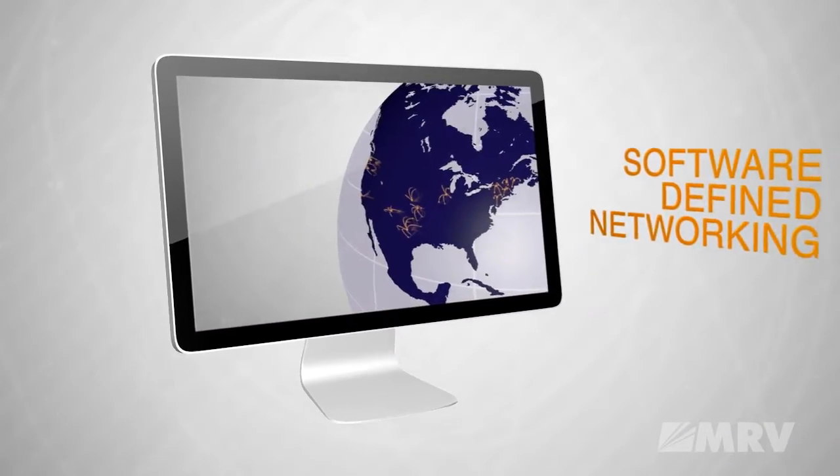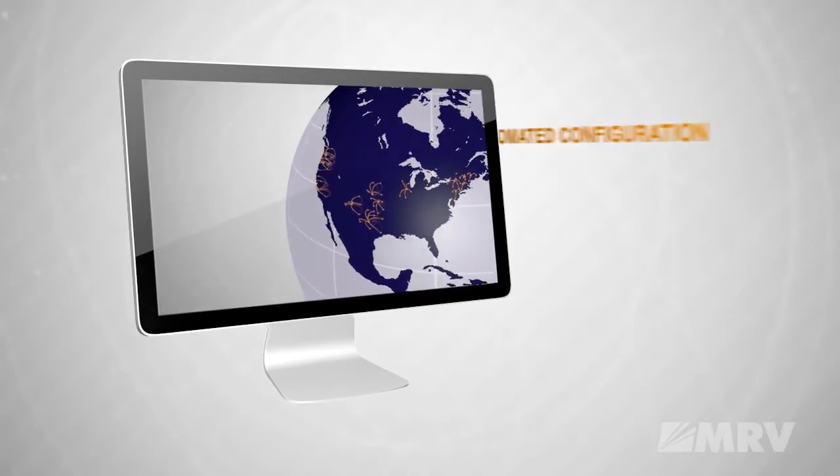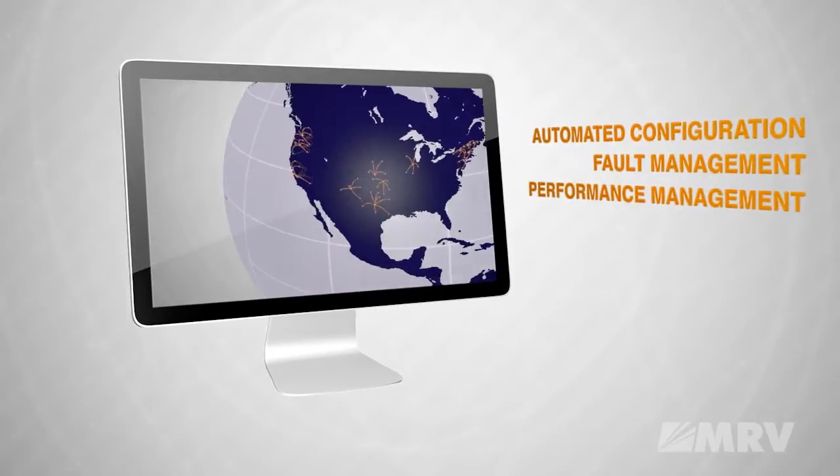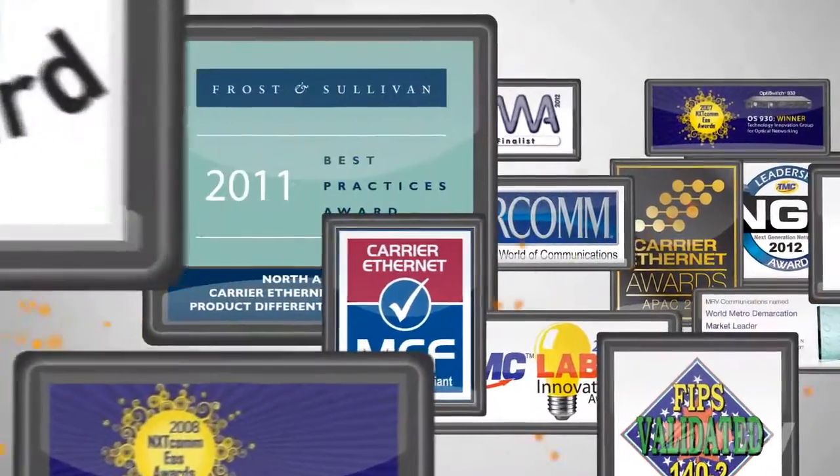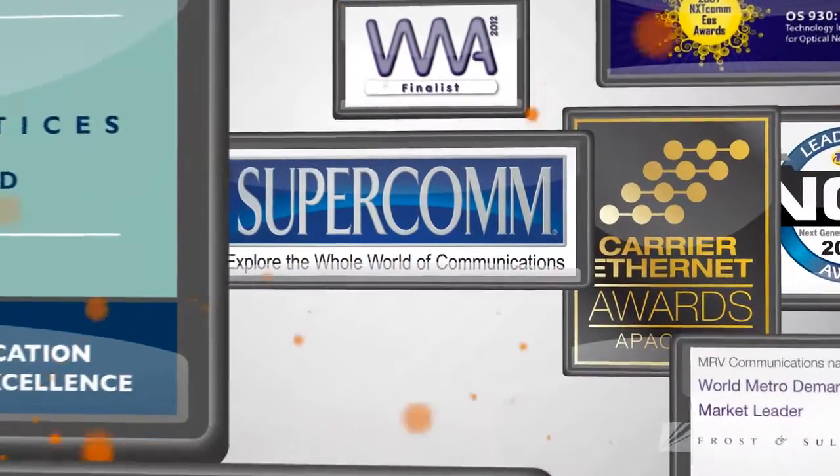Together they make software-defined networking a reality. Automated configuration and management are supplied with ProVision. A decade of experience and numerous industry awards give MRV the advantage in building sophisticated carrier Ethernet 2.0 access solutions.